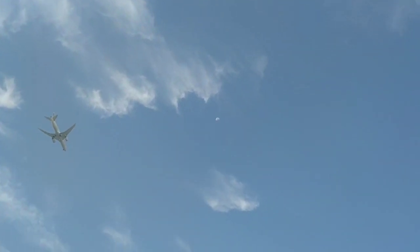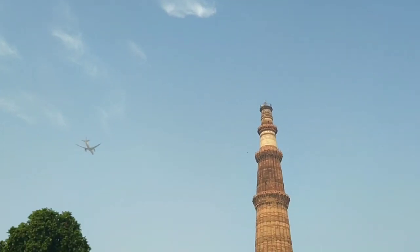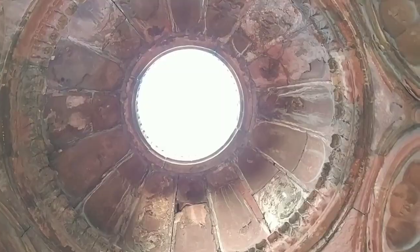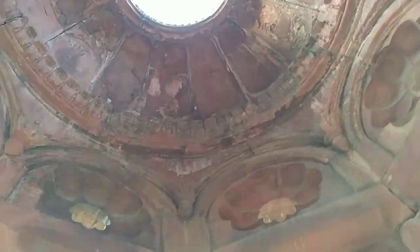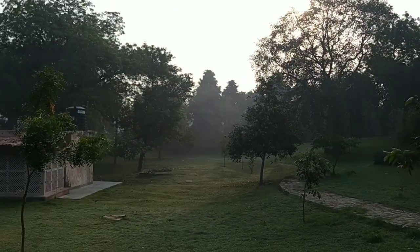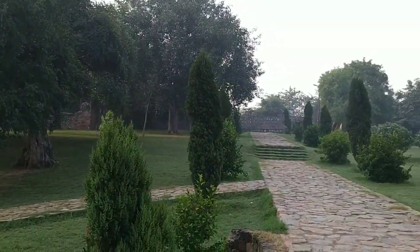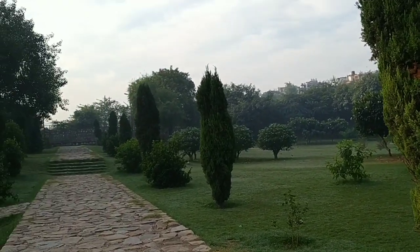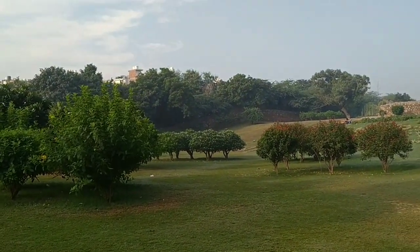Here's one more interesting thing you'll notice when you visit Qutub Minar — every five to ten minutes, you will see an aeroplane passing by. Also, the Qutub compound is surrounded by a garden area, a huge space where you can come and relax. Early in the morning you will hear a lot of birds chirping around.